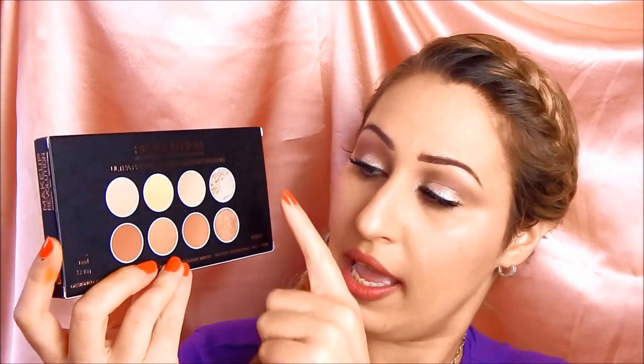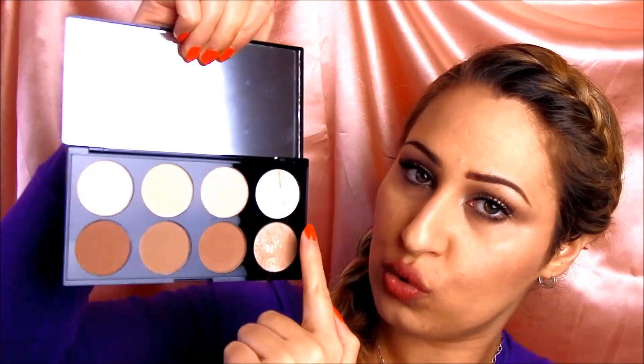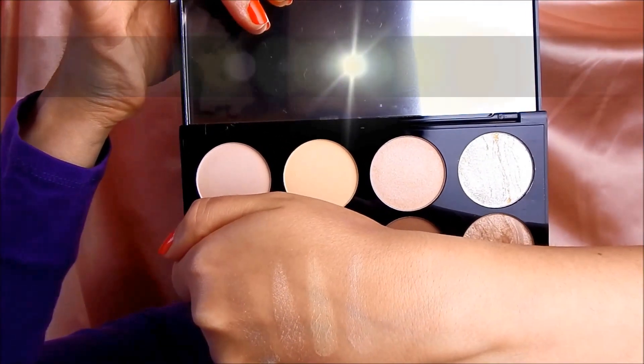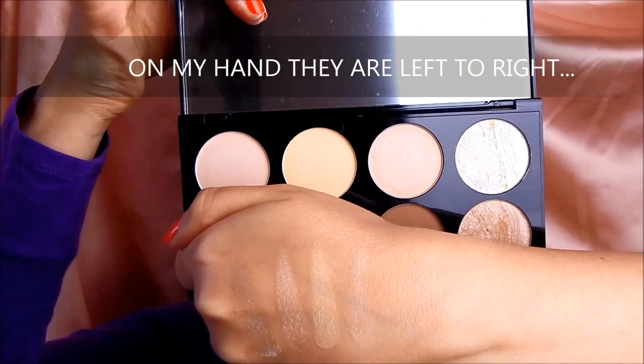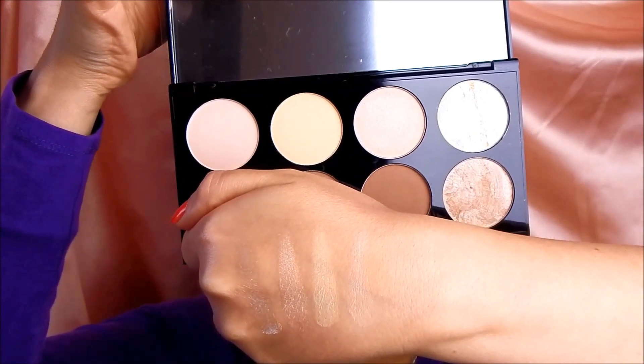The final and most exciting product is the new Makeup Revolution highlight and contour kit — the Ultra Contour Palette. It is very similar to and exactly dupes the Anastasia Beverly Hills contour kit, and also adds two extra shimmery highlighting shades. It comes in cardboard packaging with a full-sized mirror. Six shades are the dupes for the ABH contour kit and two additional highlight shades are a bonus. I'll swatch the top row first: a very shimmery white highlighter, a champagne pearlescent highlighter, a matte banana shade, and a peachy pink matte shade.